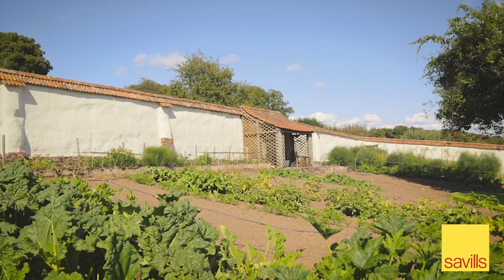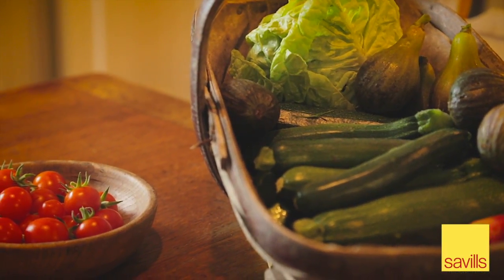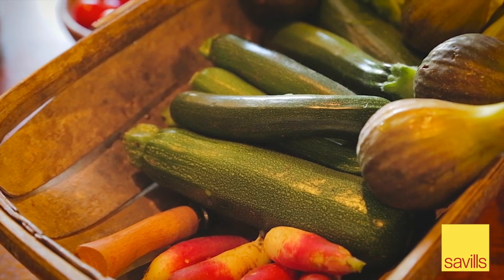Meanwhile, a well-tended walled vegetable garden, orchard and herb garden make good use of Brushford Barton's well-drained land.